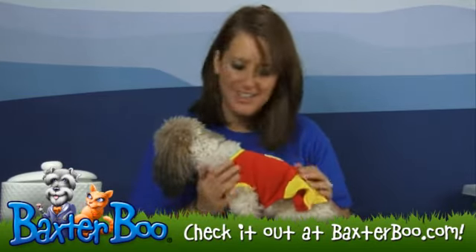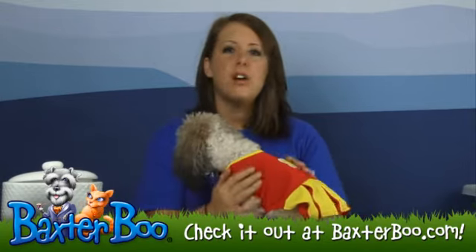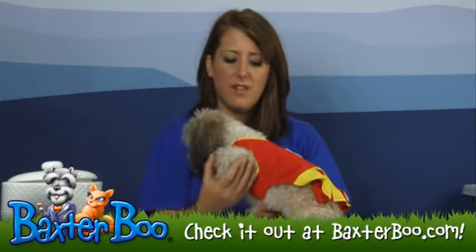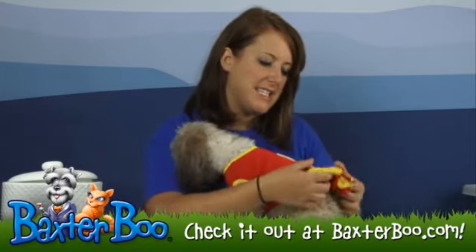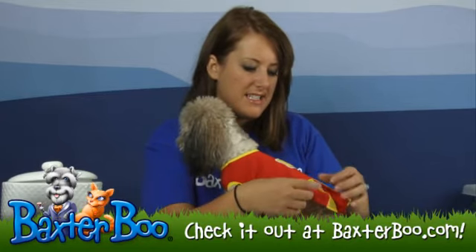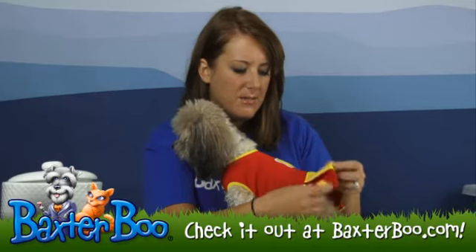Now this costume — sorry Dudley — is a one piece that comes over the dog's head and over the front legs. It does have that kind of skirt that has a ruffly look to it with the yellow and then the red in the middle.